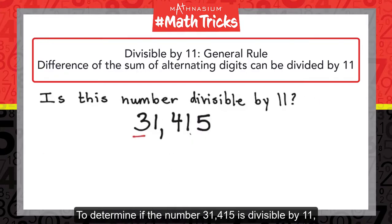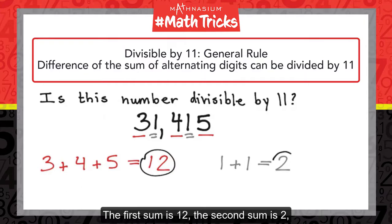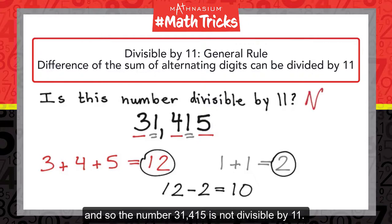To determine if the number 31,415 is divisible by 11, we find the difference of the sum of alternating digits. The first sum is 12, the second sum is 2. The difference of the two sums is 10. 10 is not divisible by 11, and so 31,415 is not divisible by 11.